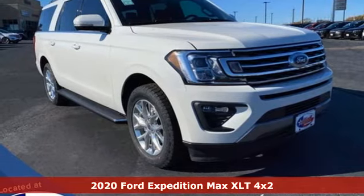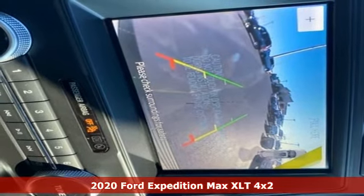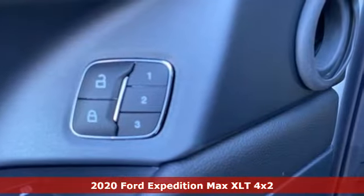Here's a new 2020 Ford Expedition Max. Ford put everything into the Expedition Max so you could too. Get ready for an impressive combination of features.